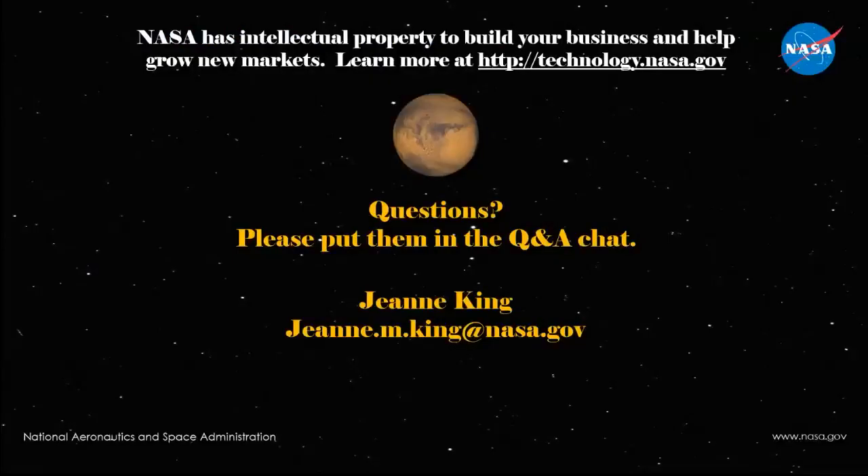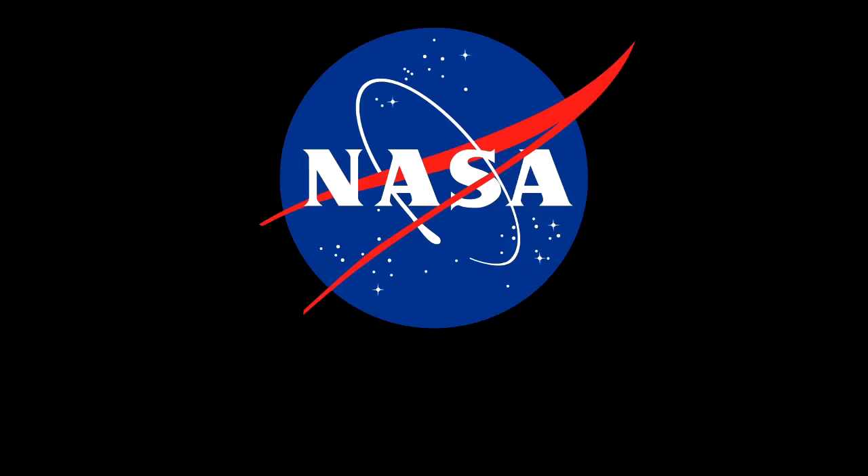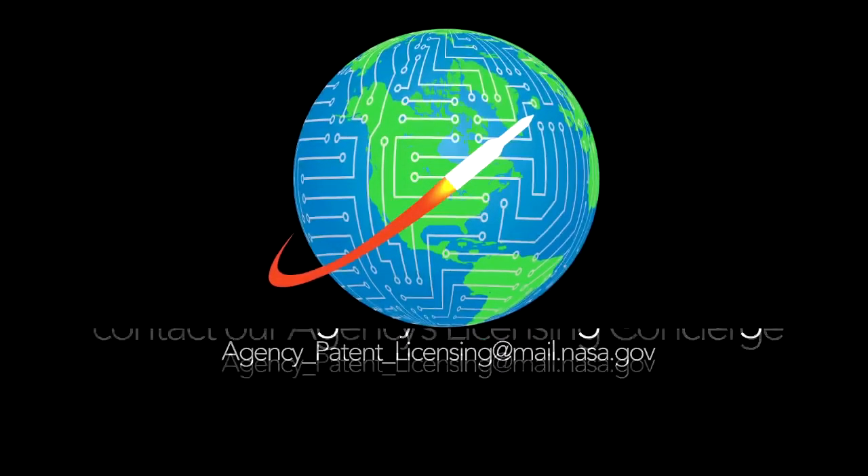If nothing else, remember technology.nasa.gov — alongside all the great content Atman shared about the SMMD tool. On technology.nasa.gov you'll find our programs, information, and emails. We really appreciate you taking the time to be with us today. Dr. Benefan, thank you so much — this is amazing. Have a good week, everyone.